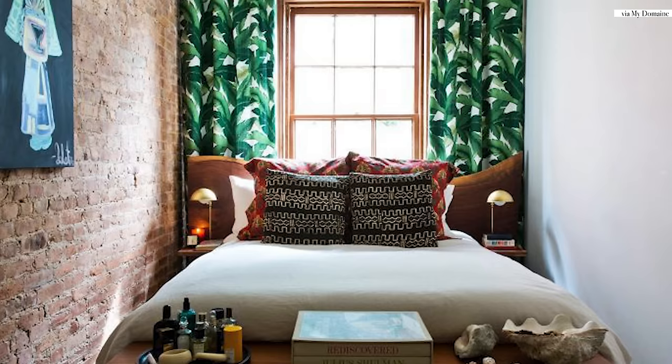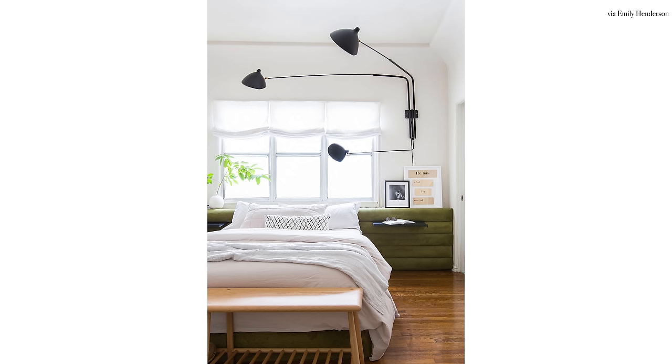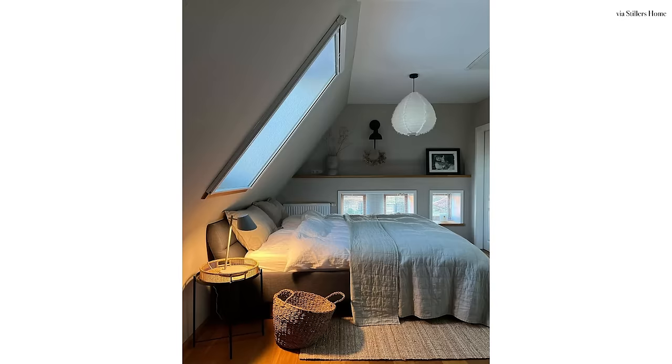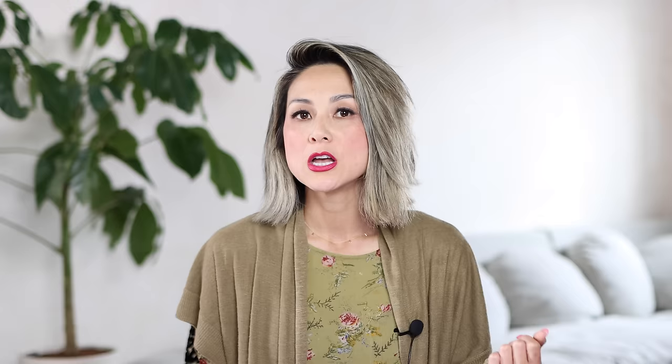Now that you have your bed and your bed frame in order, you need a functional surface. A functional surface can be anything from symmetrical nightstands to a small little side table or even an accent table. If you're lacking space, you can even mount a little wall-hung shelf right on the wall adjacent to the bed. The idea is that you need a surface to plop down the essentials you need at night — your phone, a book, your journal, maybe reading glasses, maybe chapstick. Think about all those personal bedroom essentials that you need to get a good night's rest or even to wake up on the right side of the bed in the morning.